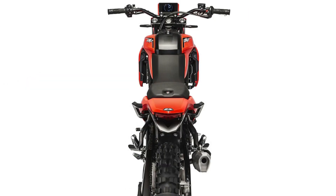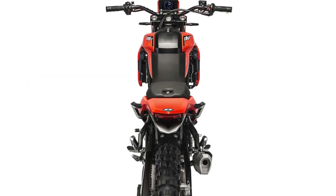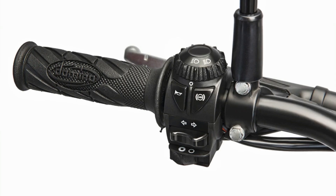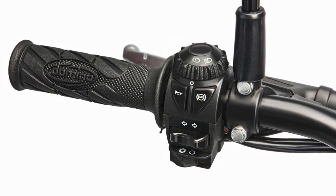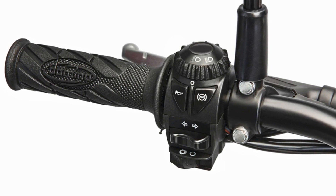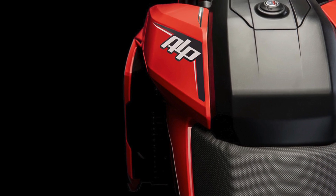Based on a 348cc engine developed by Beta in partnership with China's Teo motorcycles, the ALP will produce 35 HP from its single-cylinder engine. The six-speed gearbox ensures the best choices for on-road riding.